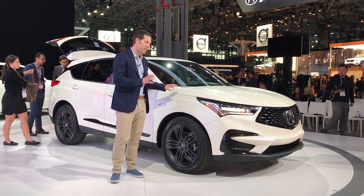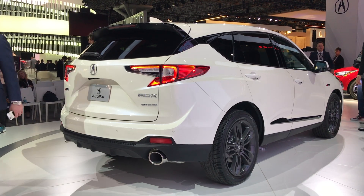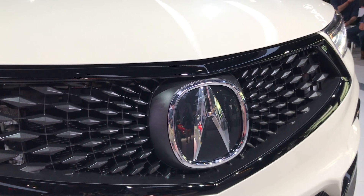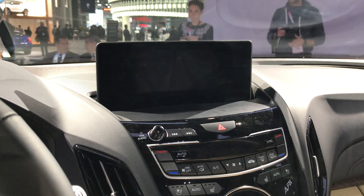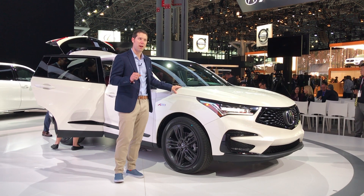Acura traveled to the Big Apple to unveil the all-new 2019 RDX. In a nod to the original, this uses a turbocharged 4-cylinder instead of a naturally aspirated V6, paired to a 10-speed automatic transmission. On the inside, there's been some big changes — Acura has ditched its dual-screen setup for a new trackpad and single-screen setup that's going to trickle down to other Acura models in the coming years.